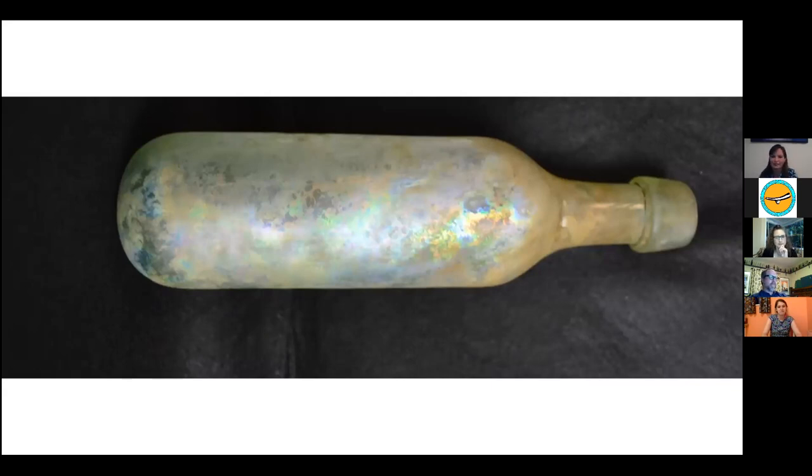There was also a round-bottom bottle, also known as a ballast bottle because they were shipped on vessels as ballast. The round bottom was used to encourage people to lay them on their side so the cork wouldn't dry out.